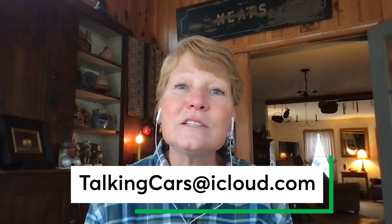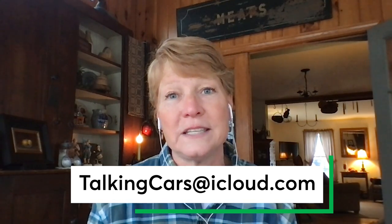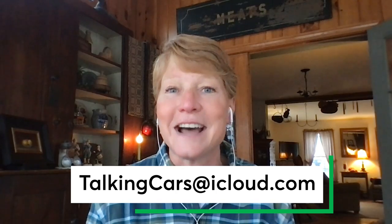Hey everyone, we're working on a podcast about how tough it is to buy a car right now — from dealers charging thousands over sticker price to used cars selling close to, if not over, the price people paid for them brand new. It's a wild time to be car shopping and we'd love to hear from you. Text or email a video to TalkingCars at iCloud.com and tell us about your experience buying a new or used car recently. Thanks and on with the show.